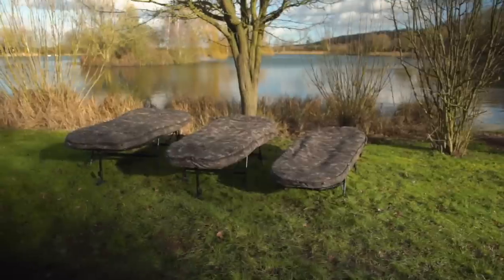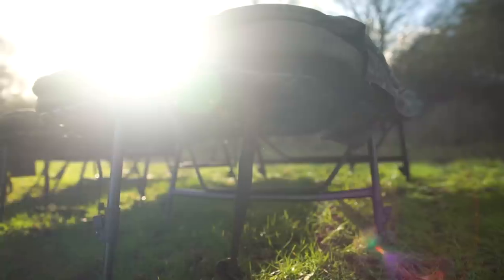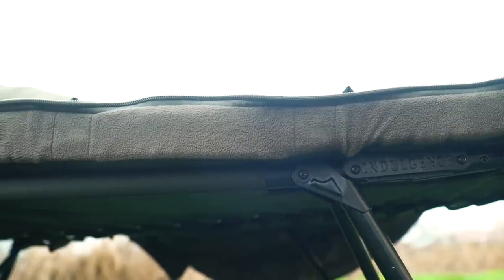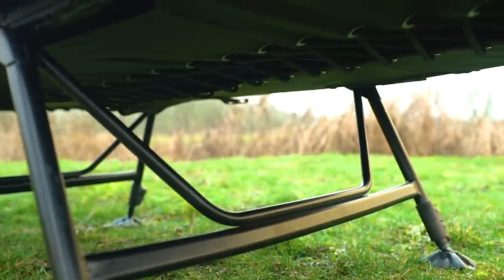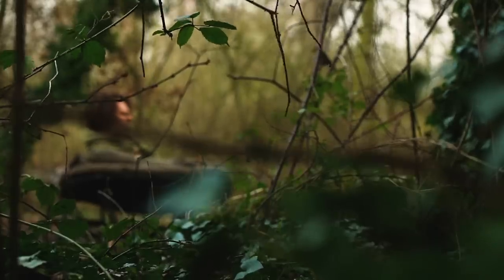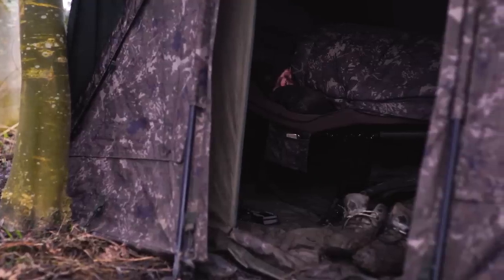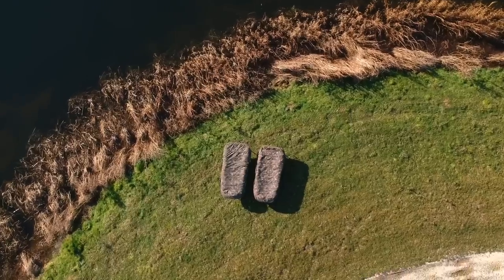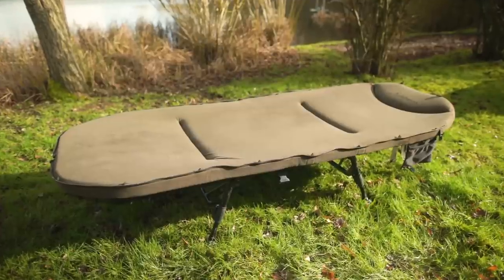Indulgence MF60 Sleep Systems set a new standard for bankside comfort, using the highest quality rated memory foam mattresses to combine greater insulation with unbeatable support. MF60 memory foam cushions and adapts to the shape of the body for more restful sleep than ever before. Whether you need to stay sharp on longer sessions or are grabbing sleep on punishing overnighters, the comfort and technology of the best modern domestic mattress is now available inside your bivvy.